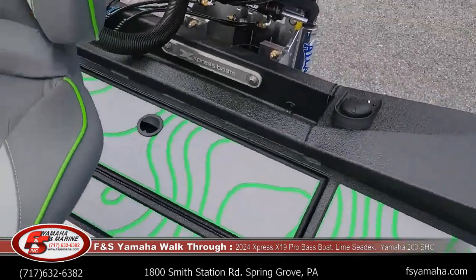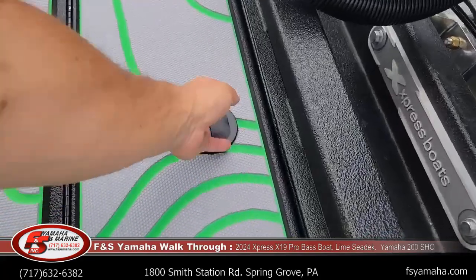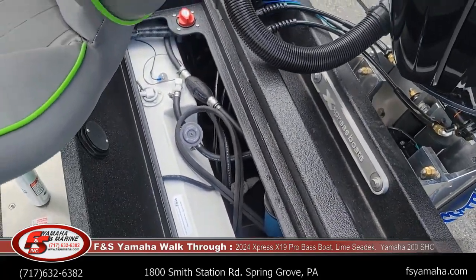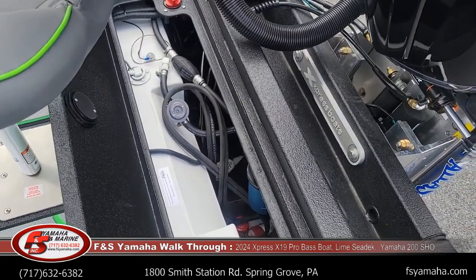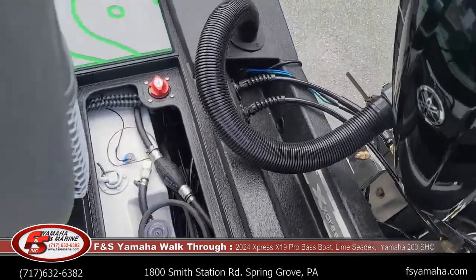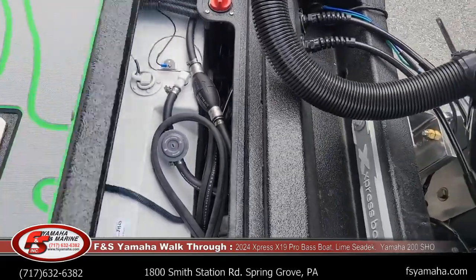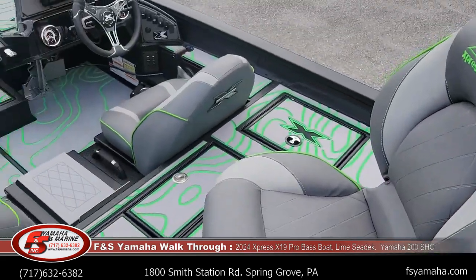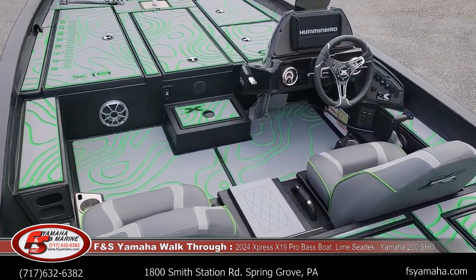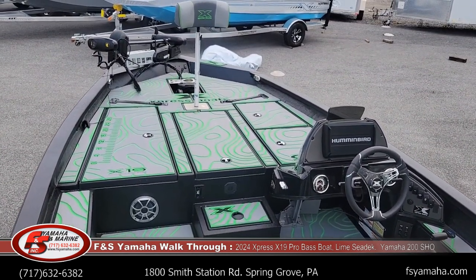The rear compartment has a fuel tank and pumps — 40-gallon fuel tank. We also upgraded the auto bilge pump, so it's two bilges: a manual and an auto. On and off switch for the boat. We also do C-Clear dedicated wiring harnesses for the multiple graphs as well — it makes a good difference with clarity, especially if you're doing live imaging.